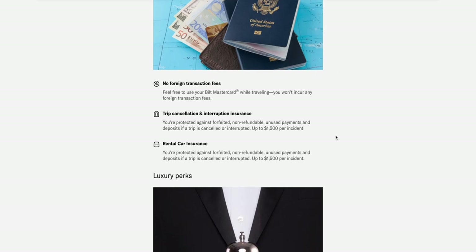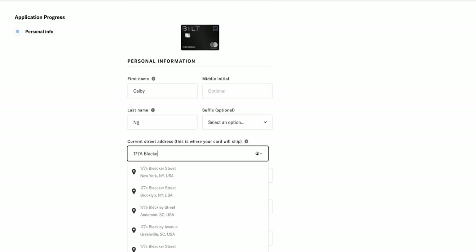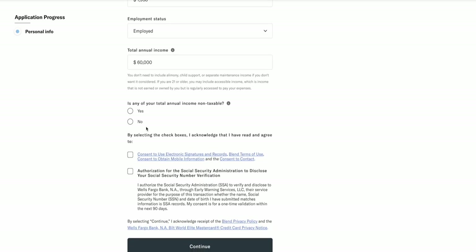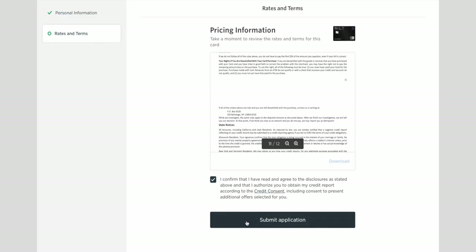If you scroll down you can see all the perks we've talked about. Then just fill out your name, phone number, email, address, birthday, social security number, choose if you rent, own, or live rent free, and your main source of income — just like any standard credit card application. Check the 2 boxes, click continue, the terms will appear, read over that, and click confirm and submit application. That's it.